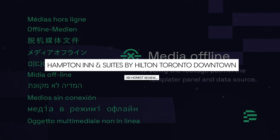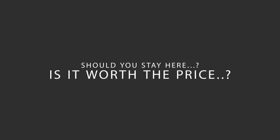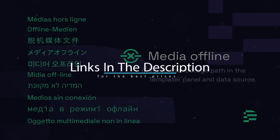Today, we're diving deep into a review of Hampton Inn & Suites by Hilton Toronto Downtown, located in Toronto, Ontario. Let's find out if this hotel lives up to its reputation and if you should stay there. For booking a stay at the most ideal price, check out the link in the description.